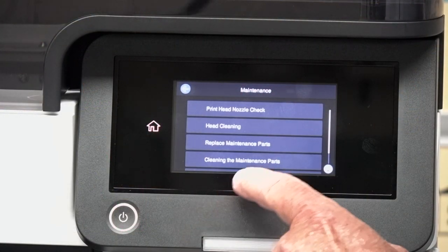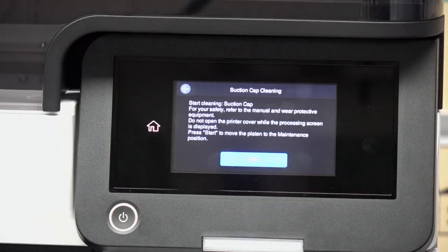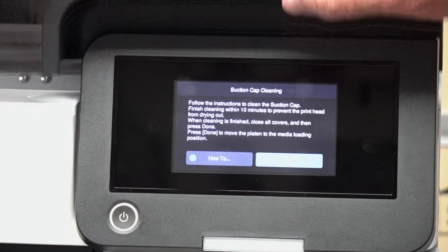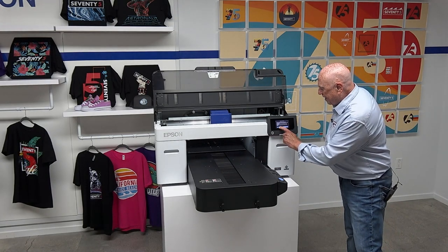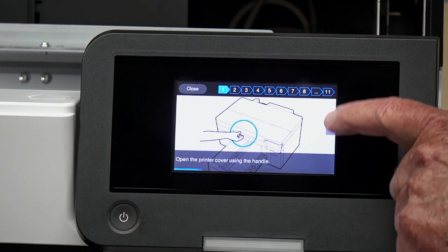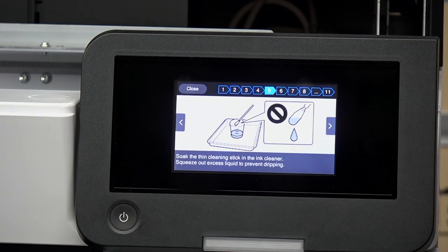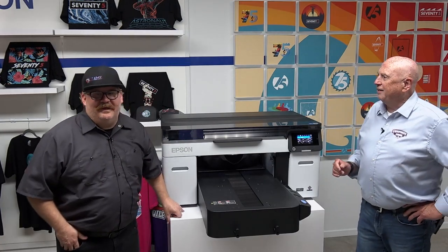Let's talk about maintenance. I'll press the maintenance icon and select cleaning. Something I'll do every week is clean the suction cup — I'll press that and start. It's going to load the platen in and prompt me to lift the cover. What I really want you to see is that when it shows how to do something, it shows step-by-step diagrams exactly how to perform each function. It does this for all the different maintenance functions, so even the novice printer operator will find it very easy.